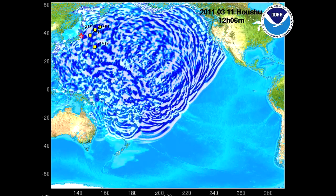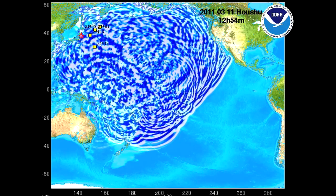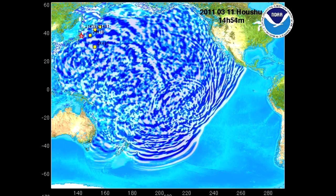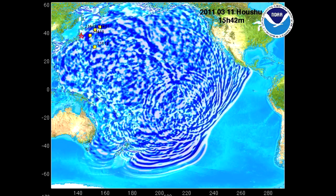Notice how complex this wave pattern is becoming as it encounters more topography and more bathymetry, and now you're seeing reflected and refracted waves throughout the entire Pacific.